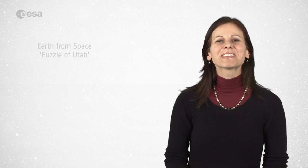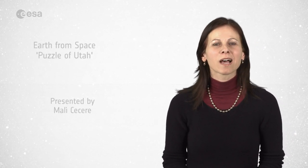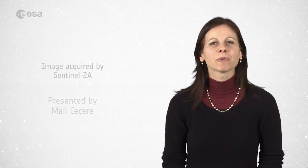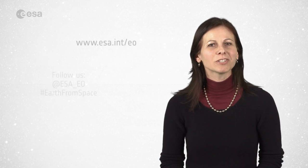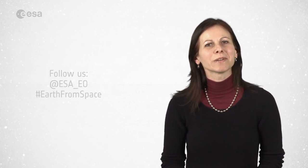And that brings us to the end of this edition of Earth from Space. Remember that we broadcast online every Friday at 10 o'clock Central European time. Watch us on our website at www.esa.int. From the ESA Web TV studios, have a very nice day.